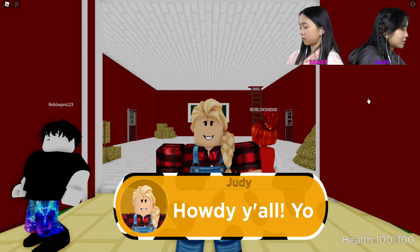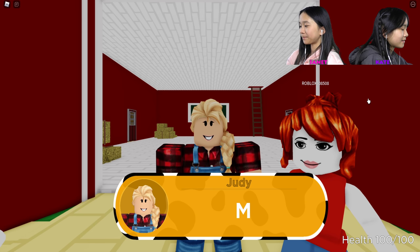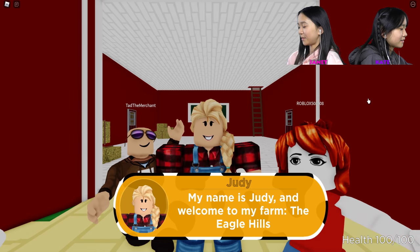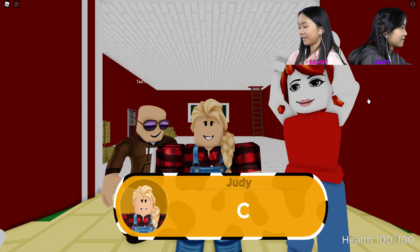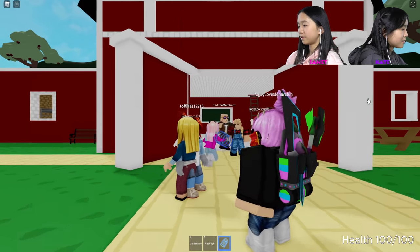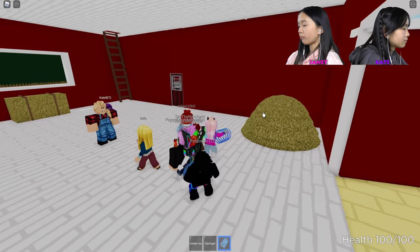Howdy y'all! You must be my new employees. My name is Judy and welcome to my farm — The Eagle Hills. Come inside. Let's go — we're in!